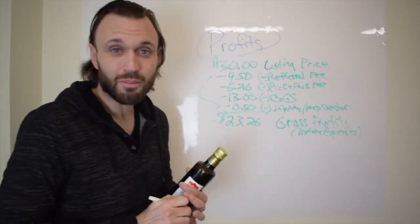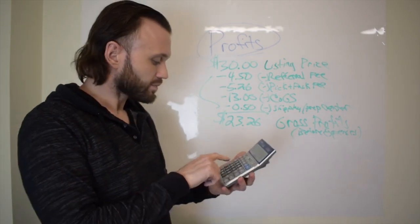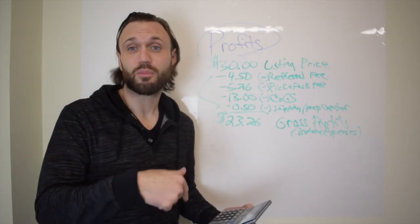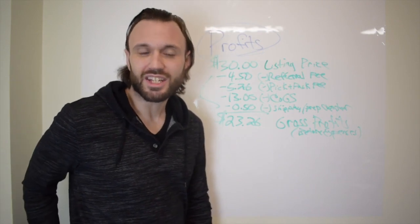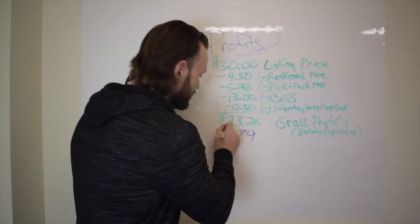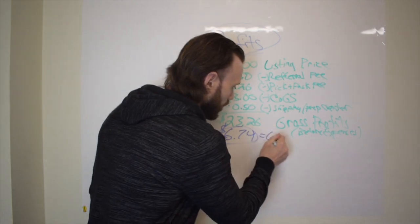Let's verify: $4.50 plus $5.26 plus $13 plus $0.50 = $23.26. My mental math was spot on this time — only off by 10 cents on the last product. We're just trying to gauge if a product is profitable. $30 minus $23.26 leaves a gross profit of $6.74.